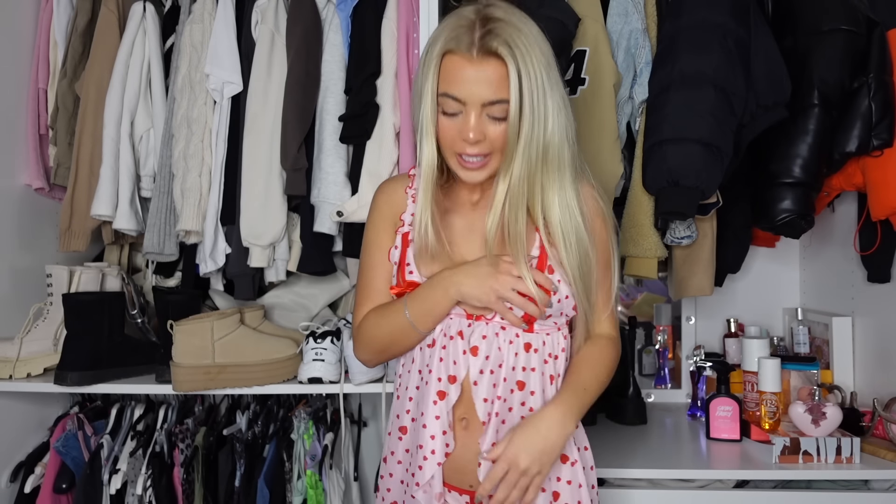I feel like this top with the thong and some little shorts or jeans could be a cute little outfit to wear out too — not sure if it's too see-through though. But yeah, this is the casual set of the haul.